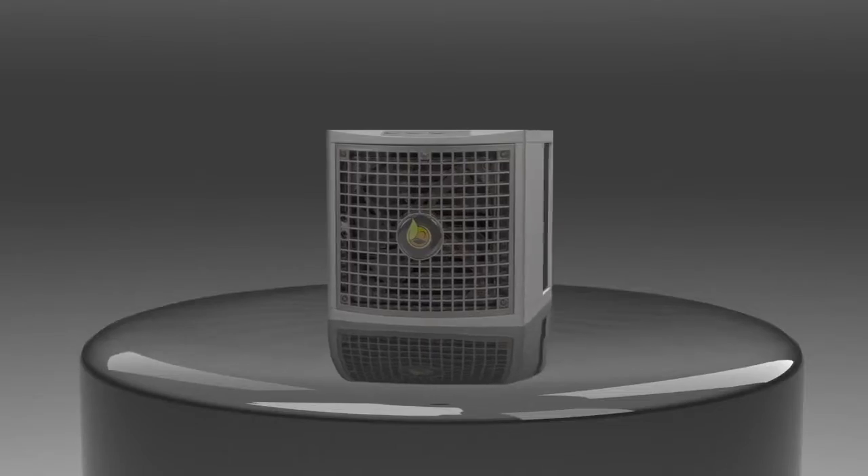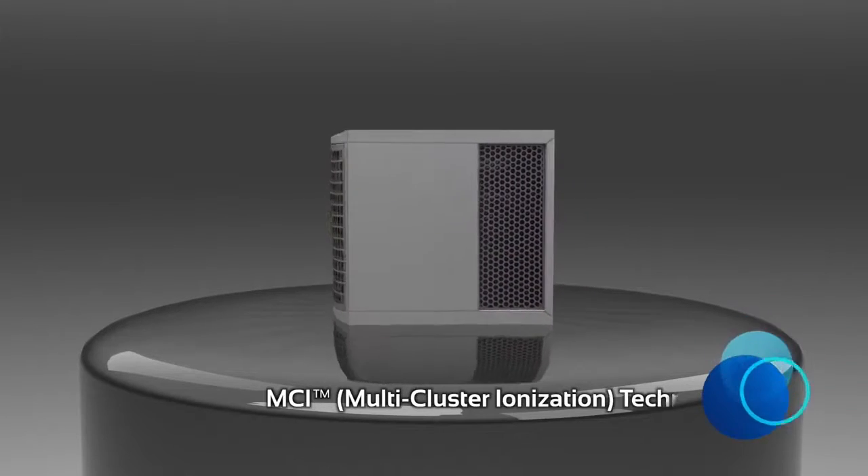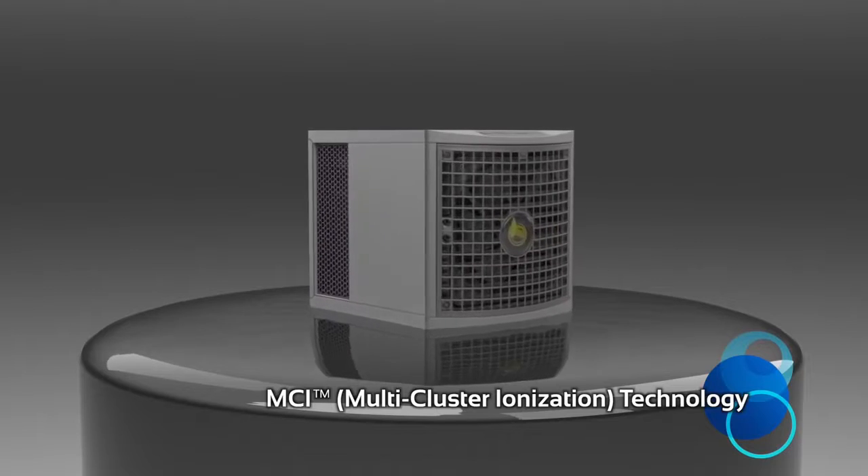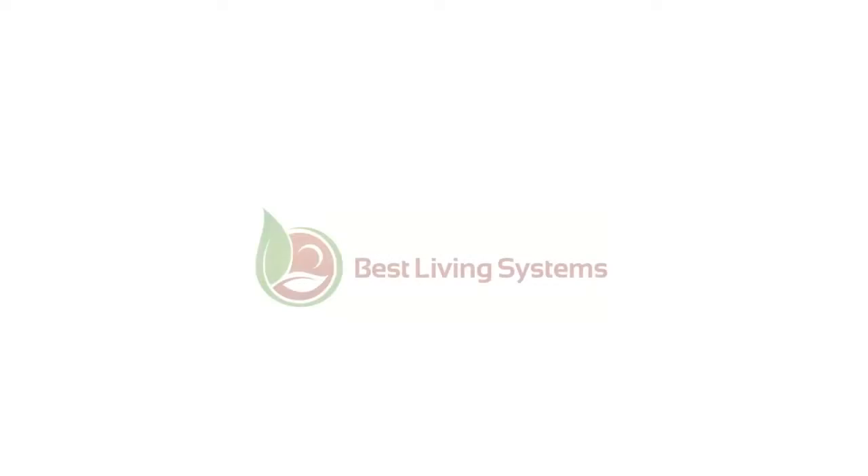The MCI 12K — filterless, ozone-free, powerful, effective, and affordable — keeping indoor air environments sanitized for people who like to breathe.